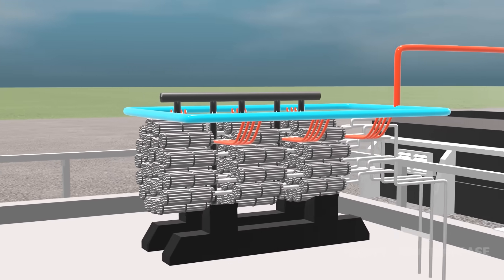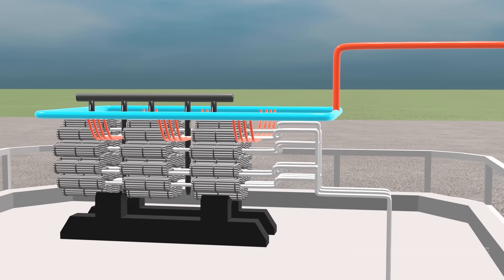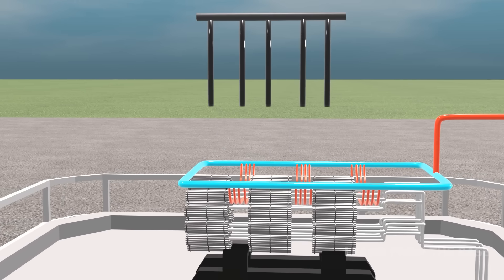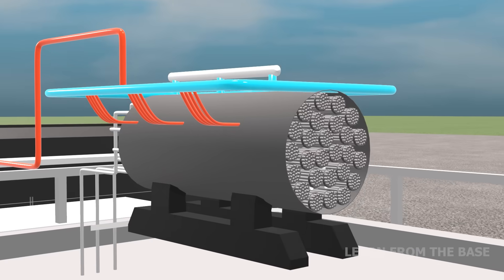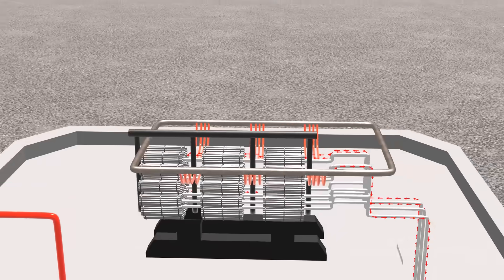A reactor core is typically made up of a couple of hundred assemblies. In order to allow nuclear fission to proceed in a controlled manner, control rods exist. The control rods can be moved up and down to control the fission rate of uranium.